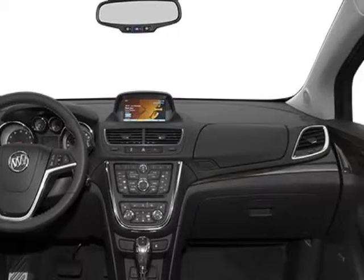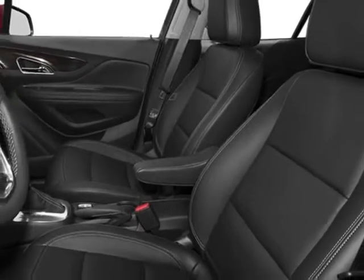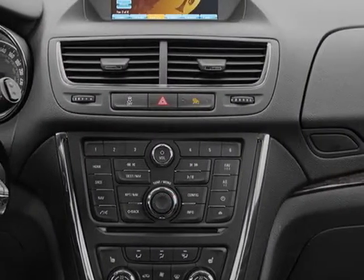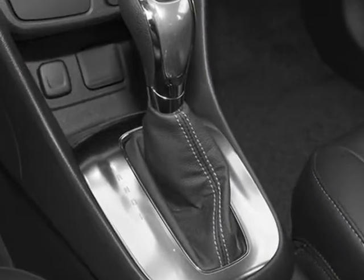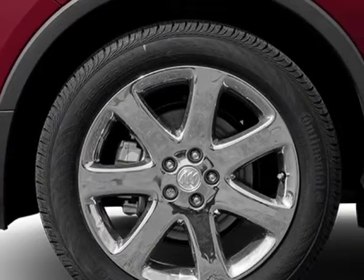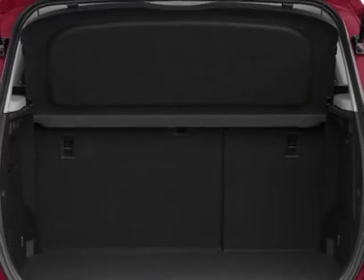Additional options for this vehicle include the 1SV Preferred Equipment Group, Ebony upscale cloth seat trim with leatherette accents, emissions federal requirements, Coca-Silver Metallic exterior, Ecotec Turbo 1.4L variable valve timing DOHC 4-cylinder sequential VFI engine, and 6-speed automatic electronically controlled transmission with overdrive.